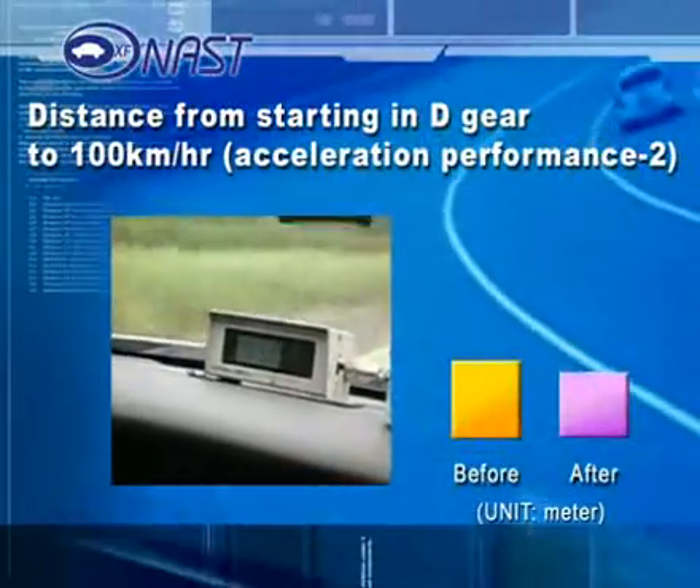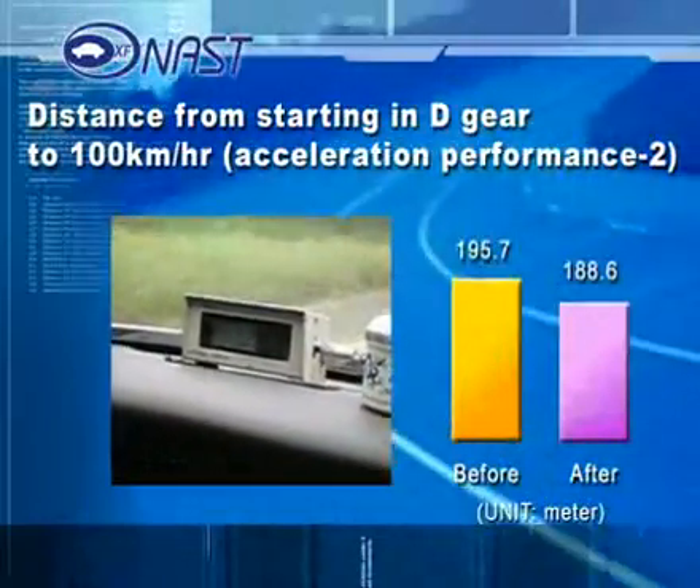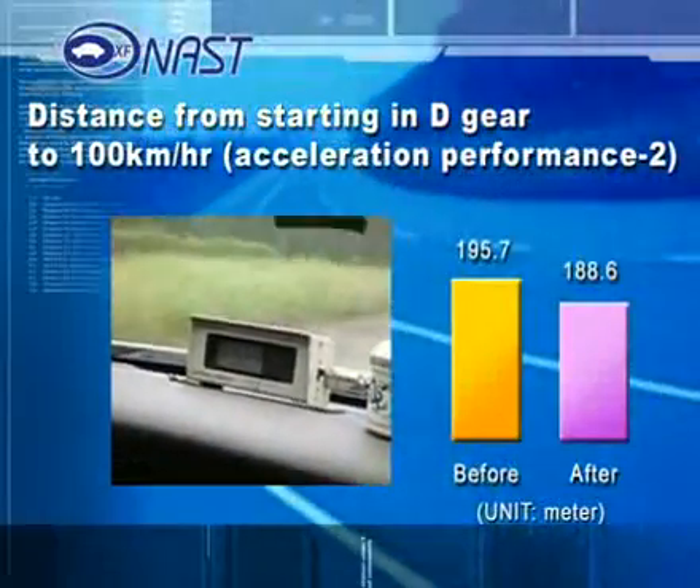The third power test measured distance from starting in D-gear to 100 kilometers per hour. This result showed PBM shortening the distance from 195.7 to 188.6 meters.